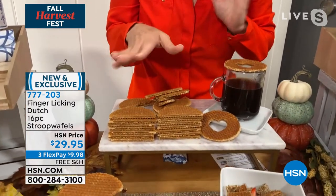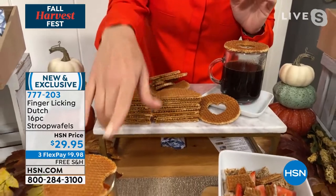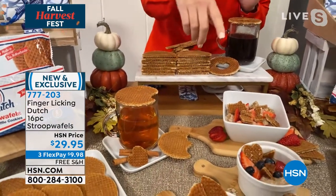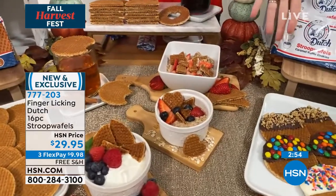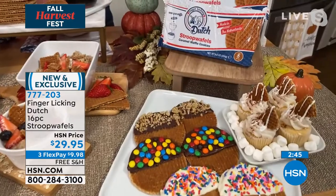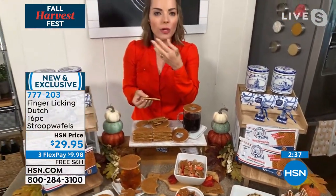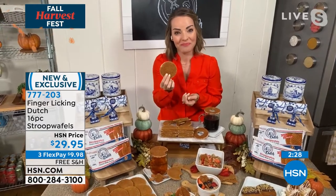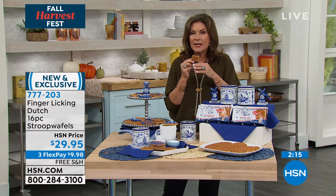Whether you want to use this with coffee — the traditional Dutch way, placing it on top to warm it up so the caramel melts perfectly — or on top of cider, or crumbled on yogurt, oatmeal, or cereal, these are incredibly versatile. They're also great decorated with nuts and chocolate. And importantly, they're sweet but not super sweet — no artificial colors or flavors, and only 140 calories.